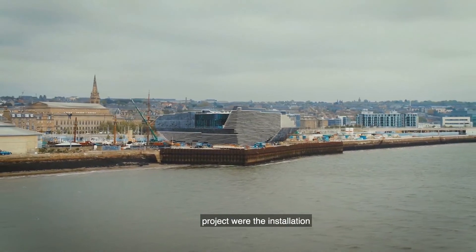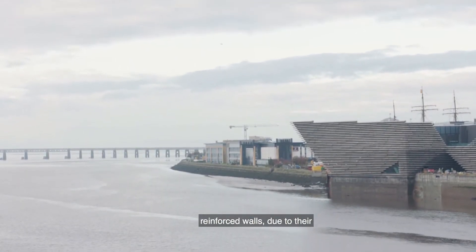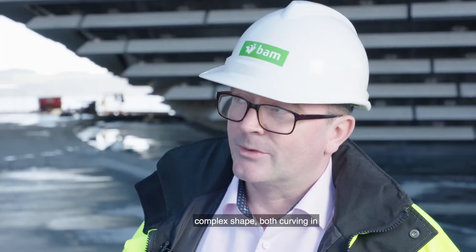The main challenges for this project were the installation of the cofferdam to allow us to build the section of the building in the river, and also the external concrete reinforced walls due to their complex shape — both curving in the horizontal and the vertical as they travel up the building.